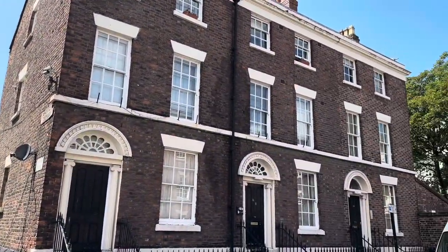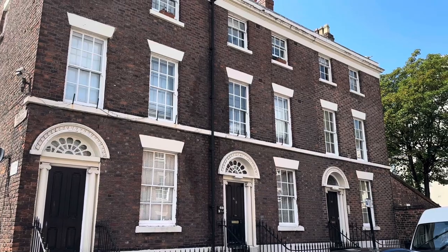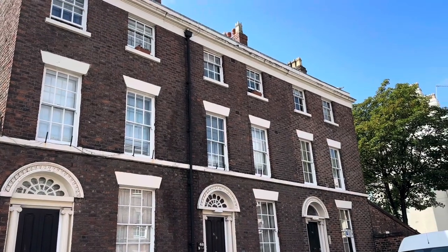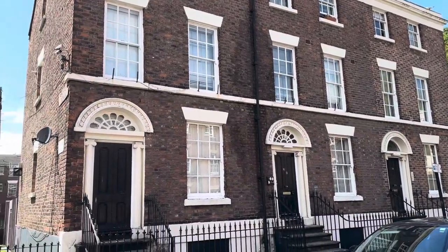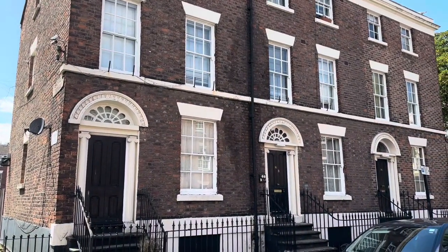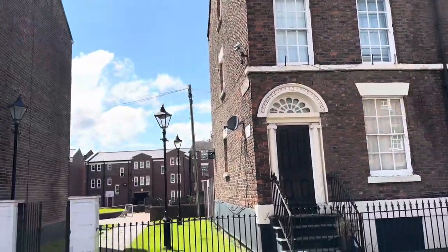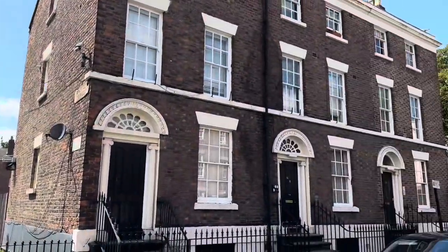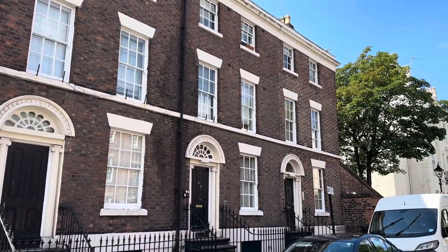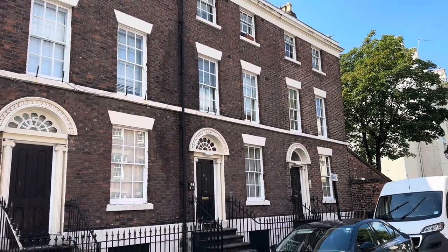Percy Street — this brings back some memories. I had a good friend who lived in the top apartment of one of these buildings, who sadly lost his life through addiction a couple of years back. Spencer. Spent a few times down these ways with him.